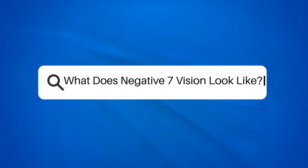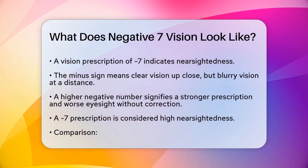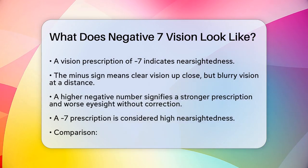What does negative 7 vision look like? If you've ever wondered what it means to have a vision prescription of negative 7, you're not alone. Let's break it down in simple terms.